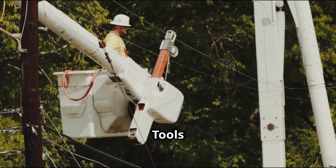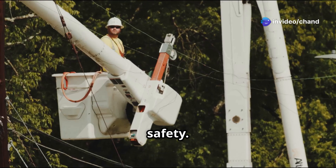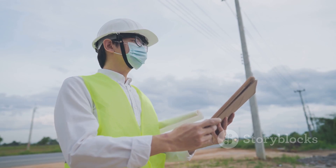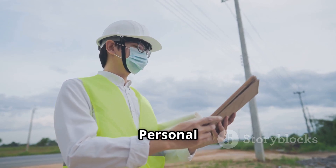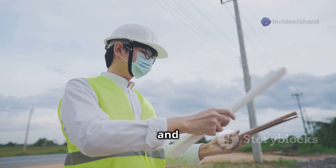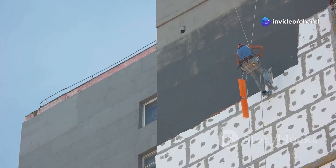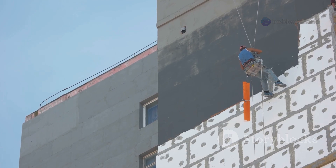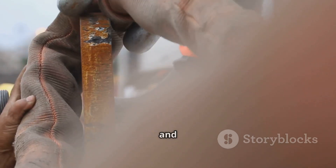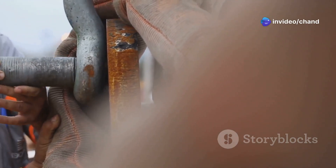PPE and securing tools. Personal protective equipment and securing tools are essential for safety. Always make sure these are used correctly to prevent accidents. PPE such as safety helmets, gloves and safety footwear should be worn in addition to fall protection equipment. Measures should be taken to prevent tools and materials from falling, such as using tool lanyards or securing them in containers.